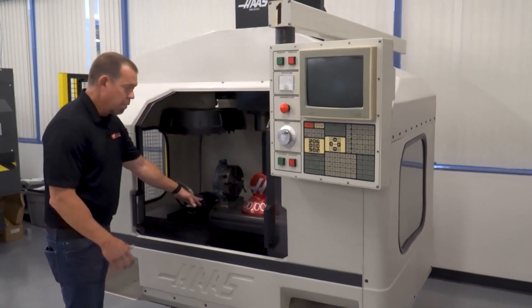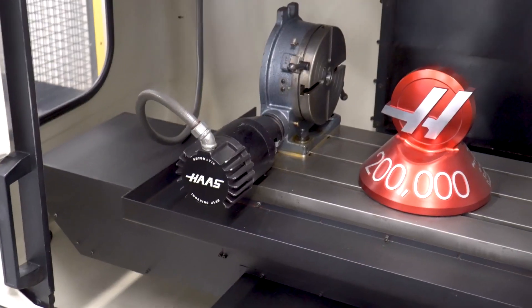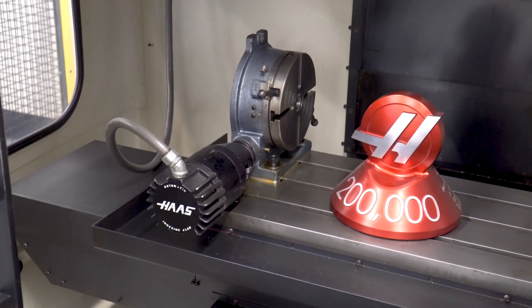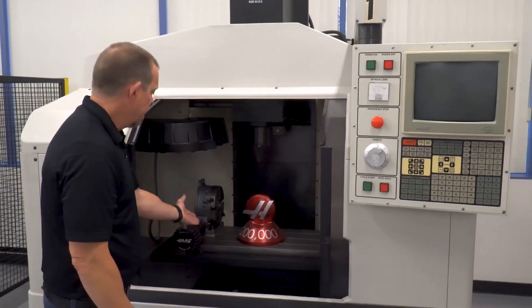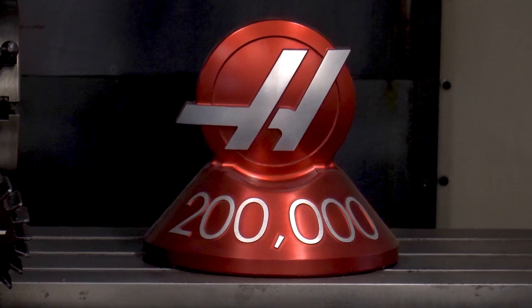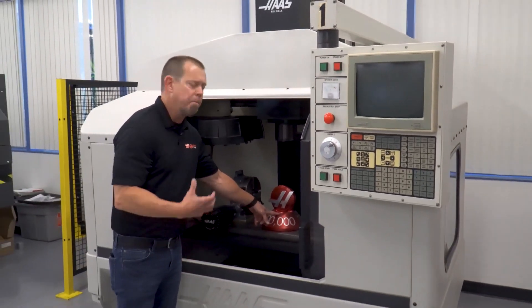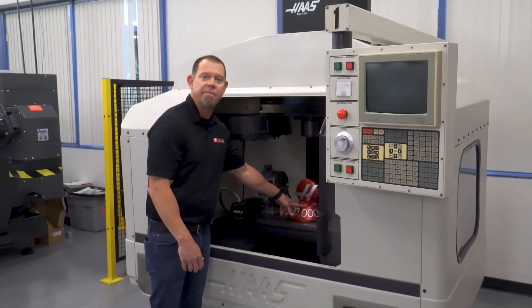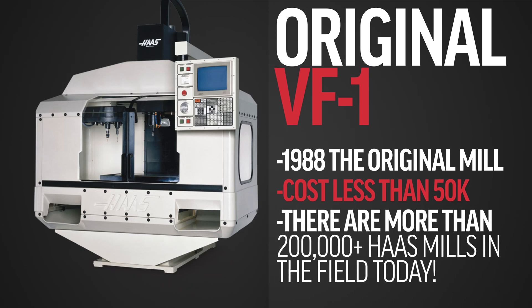Really, before even the first machine, the way Haas Automation started is Gene started making rotary indexers — put a stepper motor on an indexer, and instead of indexing manually, now you had a powered indexer. Also in here, we sold our 200,000th machine a few years ago, and the customer was so appreciative. It was a UMC 750 that they made and actually presented to Gene at IMTS — pretty cool piece of memorabilia here.